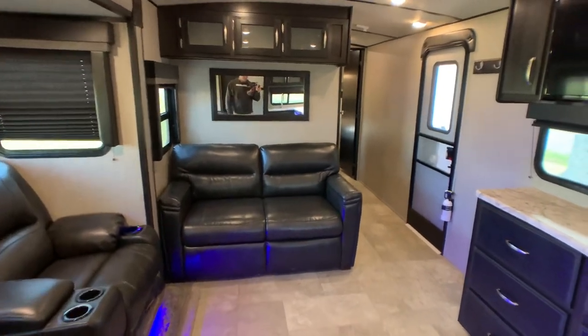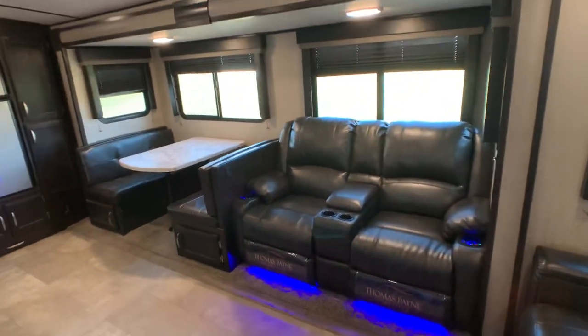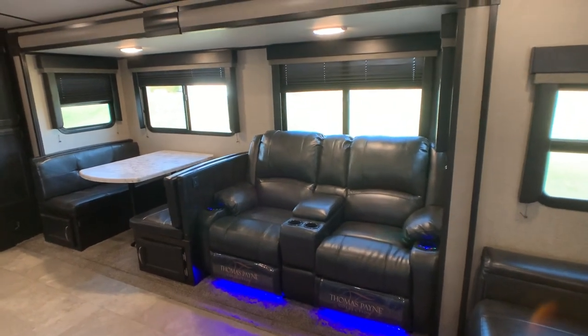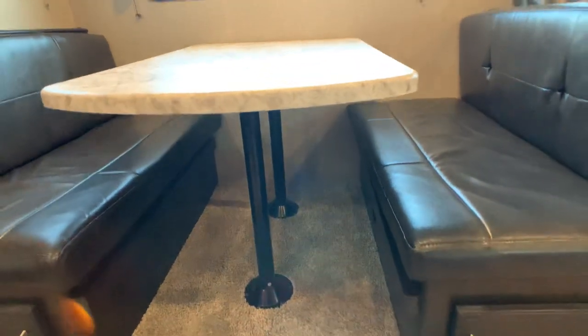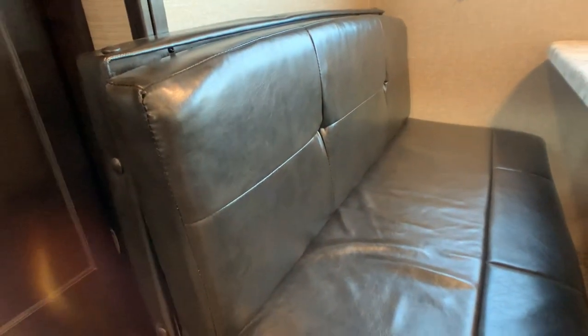Starting off with the super slide, which accommodates the brand new Thomas Payne Theater Seating and the boot dinette — all in ultra leather. The boot dinette breaks down into a bed fairly easily and you can comfortably sleep one adult or maybe two kids on it. There's really no sign of wear; I'd say average wear for a 2019 going into 2023.